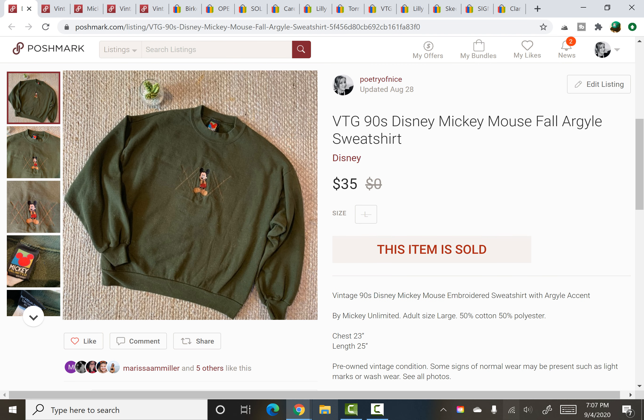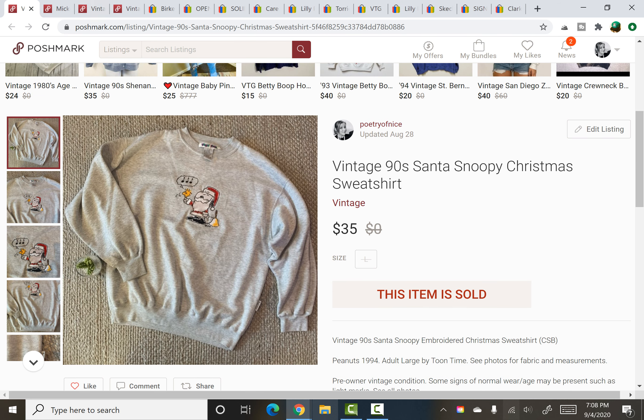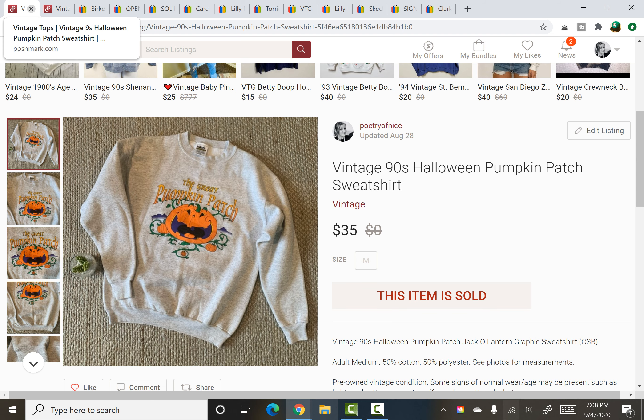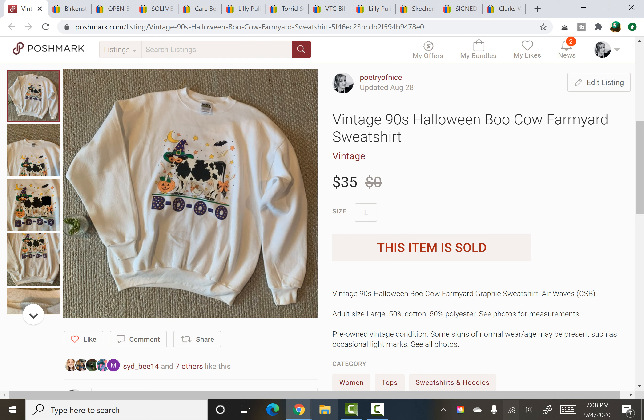The last Poshmark item is a bundle. These all came from either the Junk Picker's Paradise for $0.24 or a dollar at a recent yard sale slash estate sale. They were all listed for maybe a day or two before someone bundled all five and bought them. We had a vintage Mickey Mouse sweatshirt with an argyle detail, a vintage Snoopy Christmas sweatshirt, a vintage Mickey striped embroidered sweatshirt, the Great Pumpkin Patch 90s Halloween sweatshirt, and a Halloween cow sweatshirt. They sold for a total of $117 and I had $3.50 into all of them together.